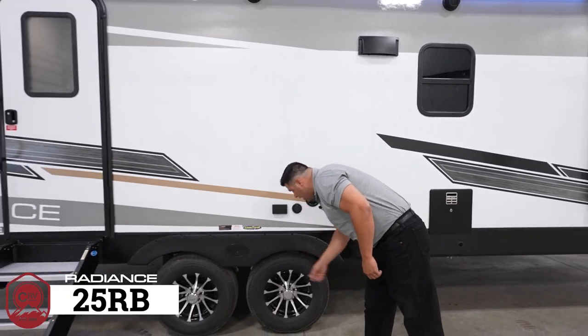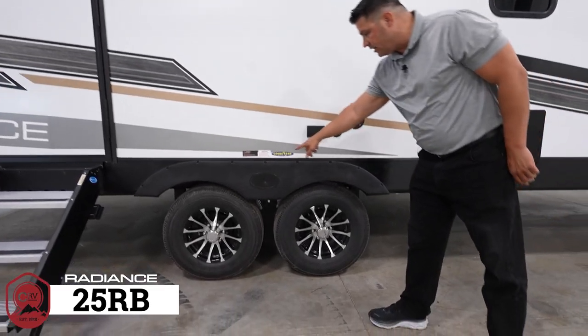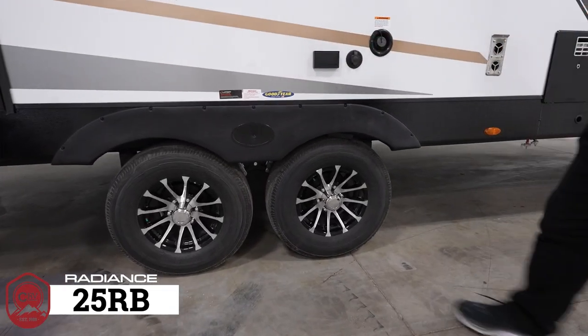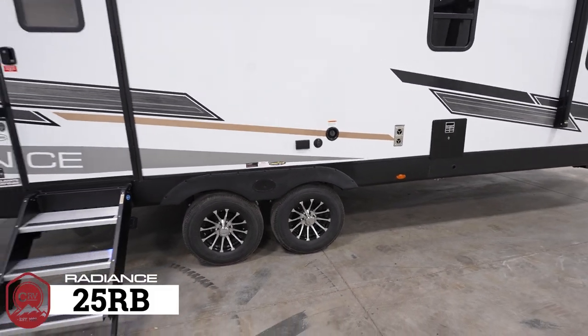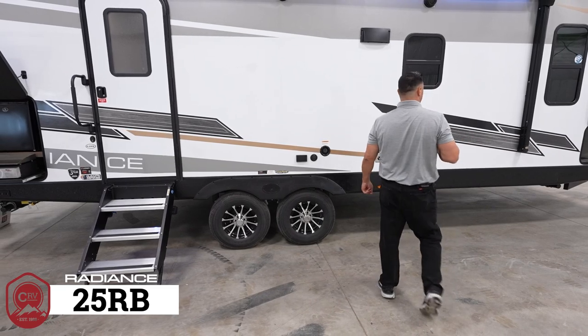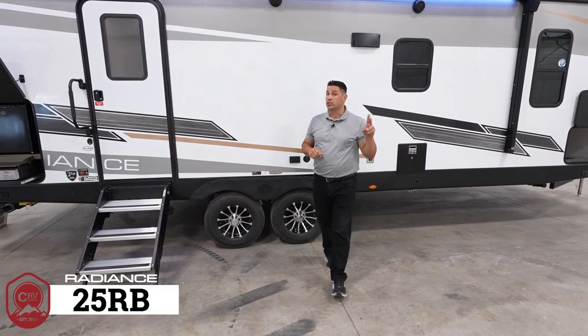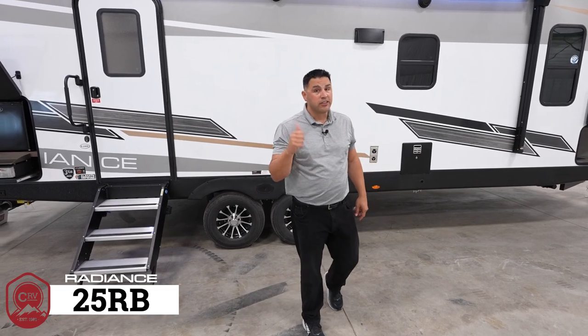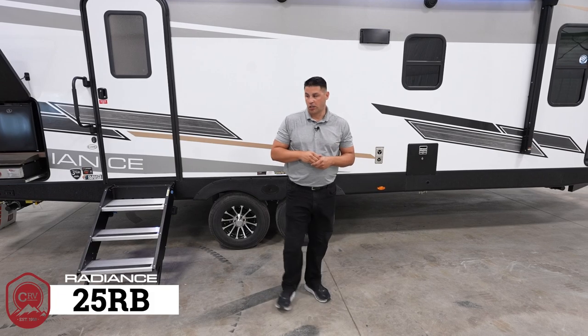Every Radiance is built standard on Dexter axles with made-in-the-USA Goodyear tires as standard. All windows are tinted regardless of the floor plan you choose, and they all open. This 25RB is equipped standard with two ACs, but should you travel somewhere you don't need to rely on them, mother nature can help cool the coach.